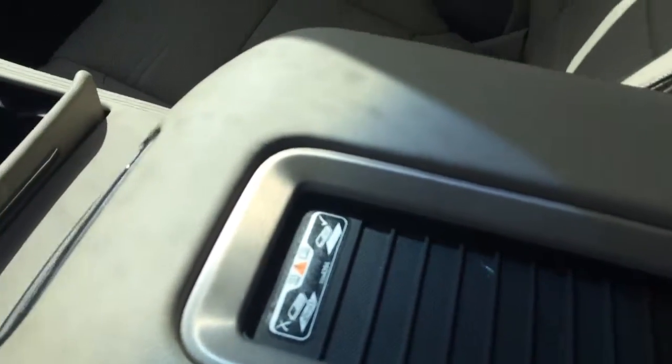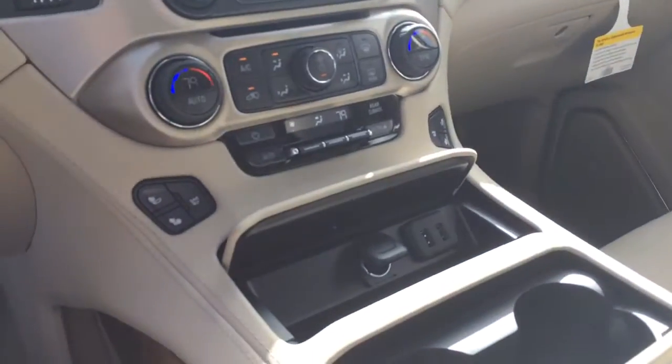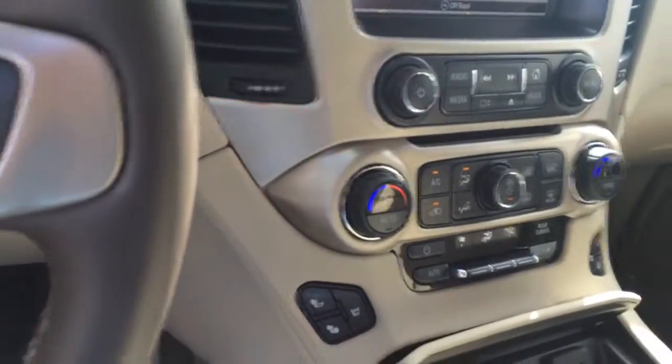It also has the backup camera. You do have the charging pad for your phone. It also does have the heated seats.